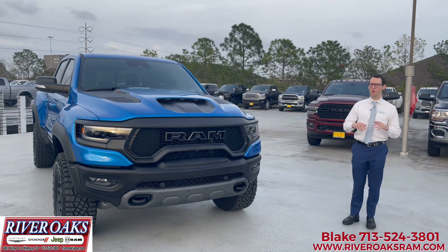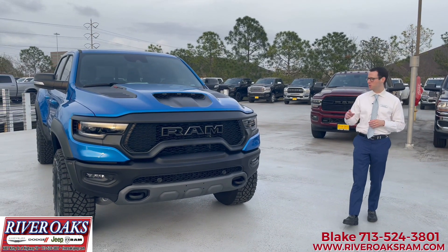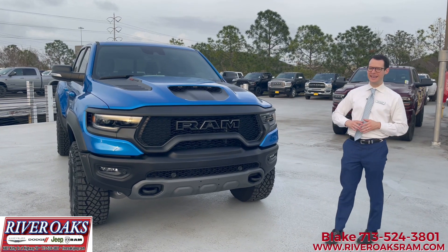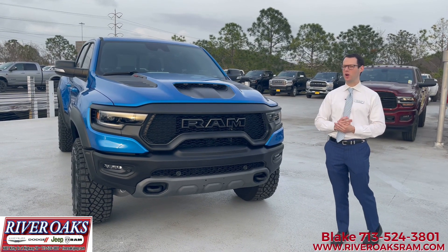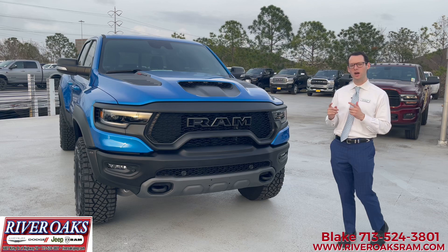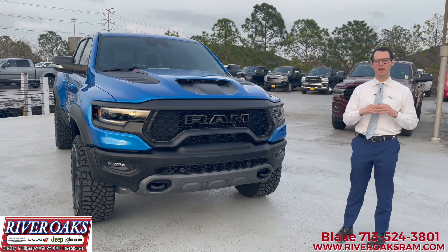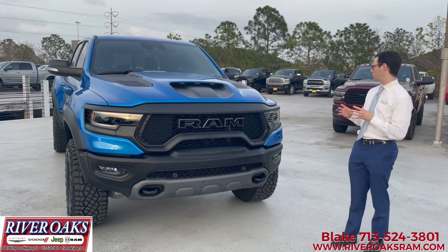Thanks so much for checking out Feature Friday. We are absolutely back with the Hydro Blue TRX — a 2021 special edition pickup truck with a 6.2-liter supercharged V8 engine producing 702 horsepower. This is super rare. It's the first Hydro Blue to hit River Oaks Ram, and we're super excited.